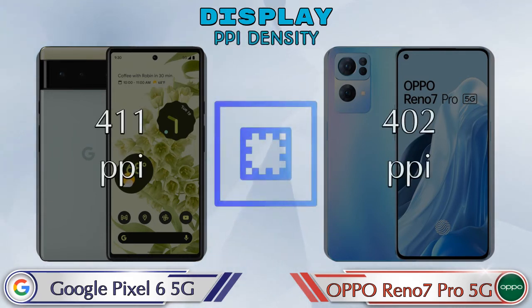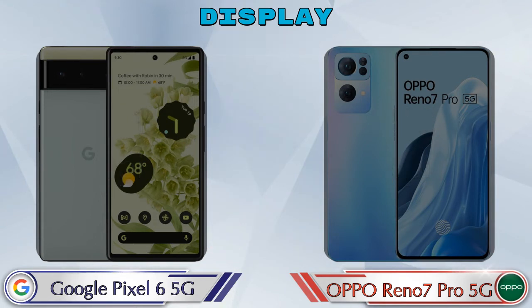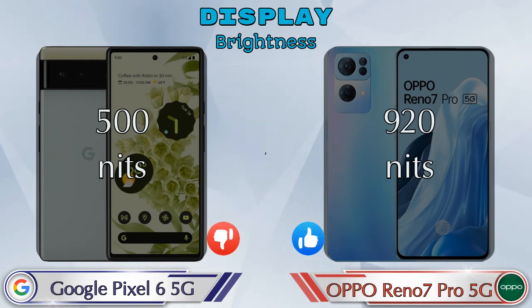For PPI density, Pixel 6 5G has 411 pixels per inch and Reno 7 Pro 5G has 402 pixels per inch. Talking about brightness, Pixel 6 5G is 500 nits and Reno 7 Pro 5G is 920 nits.